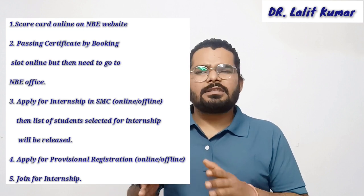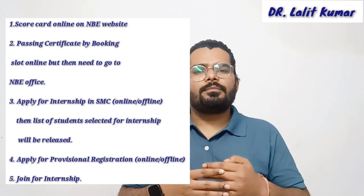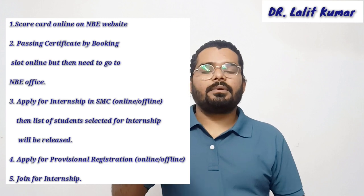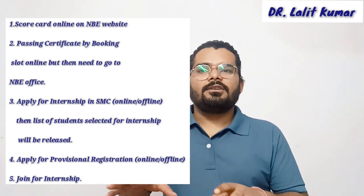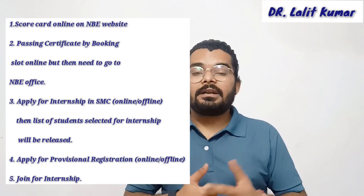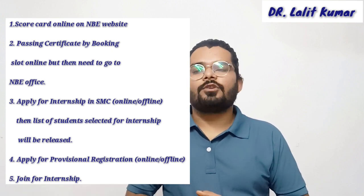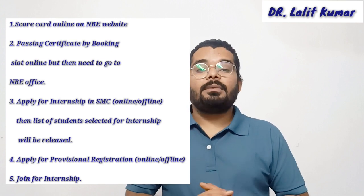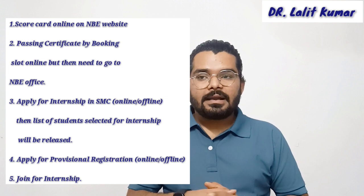The scorecard contains a bit more information than just your result with your roll number — like your father's name, your name, roll number, and so on. However, it doesn't have much official use. Since the result comes out quite late, they provide the scorecard so you can use it for temporary purposes if needed. The main document is your passing certificate.